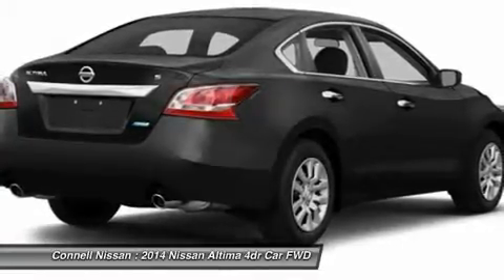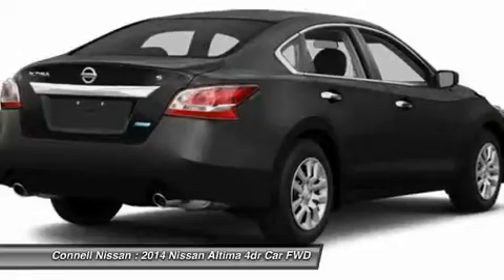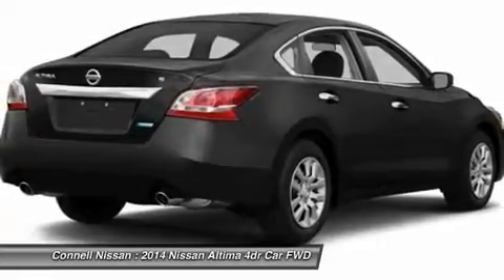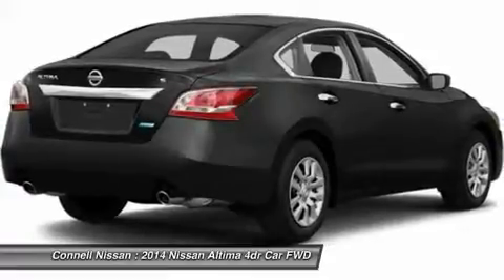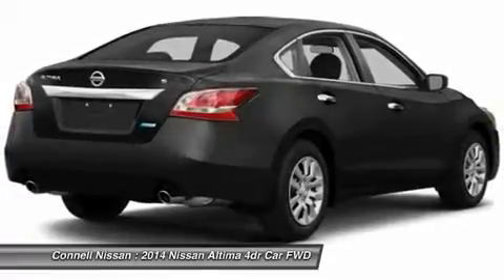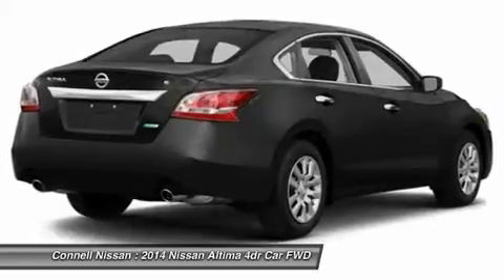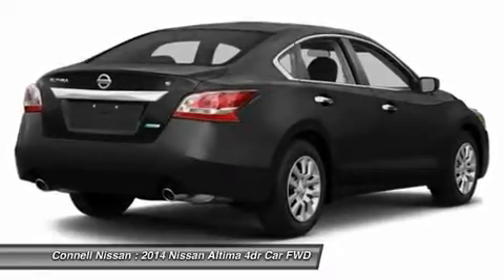The 2014 Nissan Altima offers plenty of choices for buyers looking for a smart, affordable mid-size sedan. With a focus on building premium attributes into every facet of the new Altima — inside, outside and under the hood — buyers will find a car that punches above its weight in this highly contested segment.